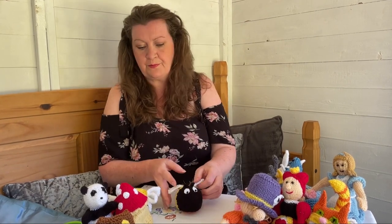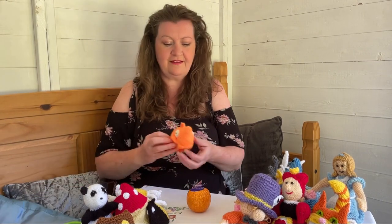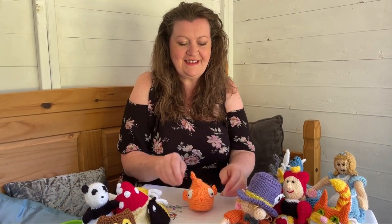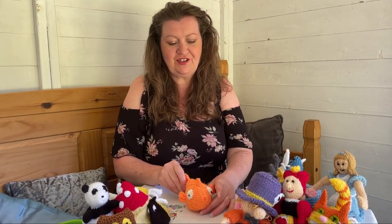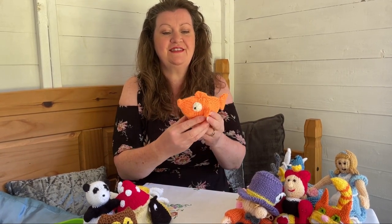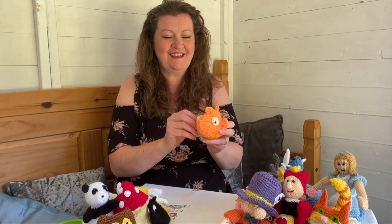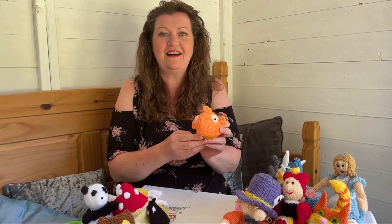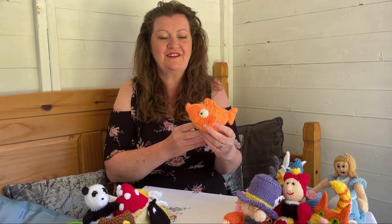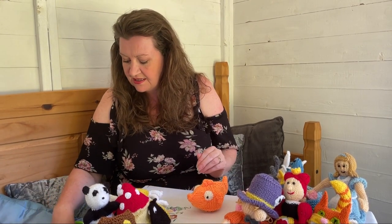This one's funny - he's a little goldfish. He's got this big tail and his fins and his eyes. I love his lips - oh, he looks like he's giving you a kiss! Big googly eyes. The goldfish is funny, isn't he?